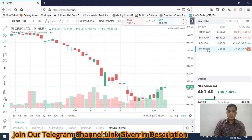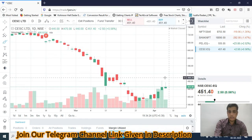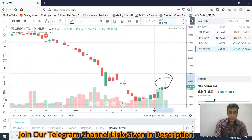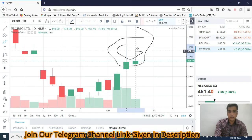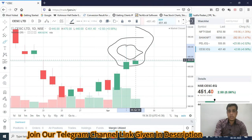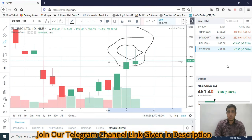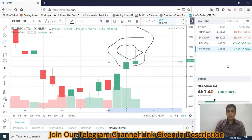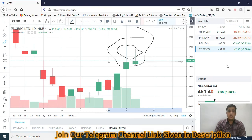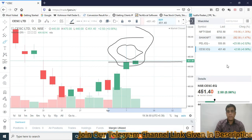The next stock is CESE. You can see there is strong supply from the last two trading sessions, and there are inverted hammer formations. Below 450 — which is a psychological round-number level — this will be a short candidate for tomorrow's intraday session. So CESE and PEL, you have to look out for short trades for tomorrow, along with Bank Nifty and Nifty as well.